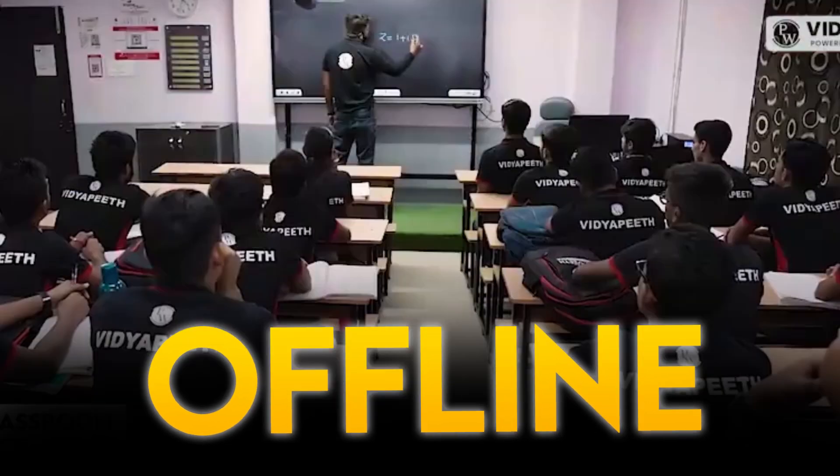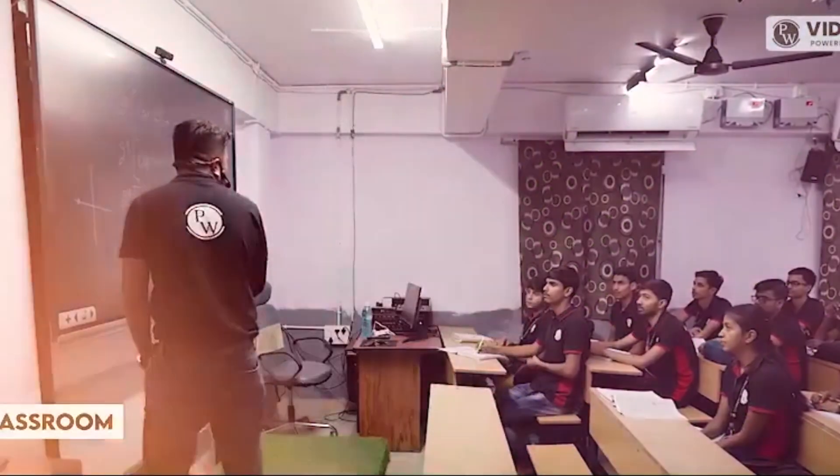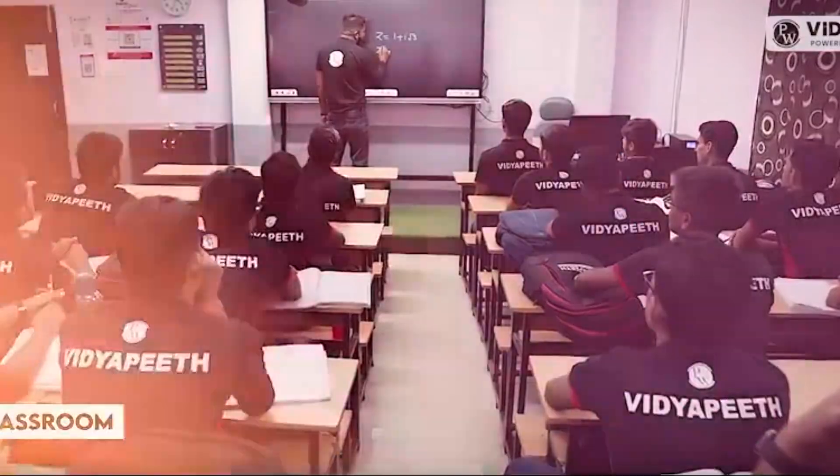Hybrid teaching combines the best of both online and offline education. By using technology, lessons are delivered to students physically present in classrooms and those attending remotely. This model ensures consistent quality of teaching and offers flexibility to students and teachers alike. But how does it work? Let's begin.